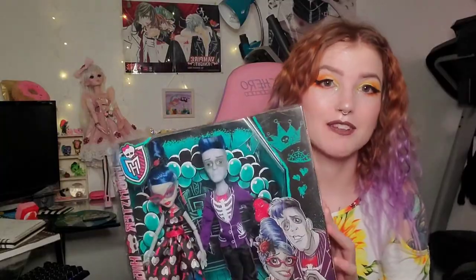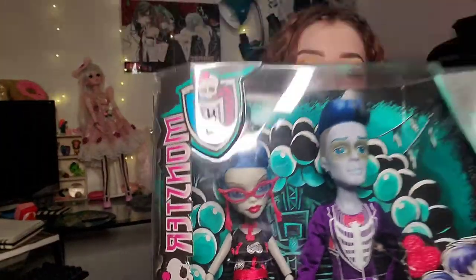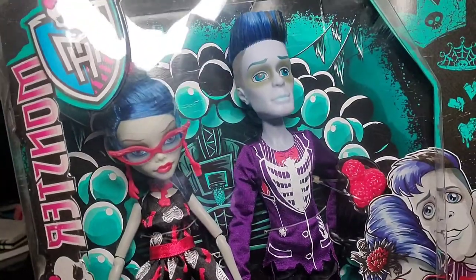The next one I have here is a couple set — it's Ghoulia and... Slow Mo. I don't know the names sometimes, forgive me. I love Ghoulia — she's one of my favorites. I wish that in the show they did her a little more justice. I hate that she sounds like a zombie, so I'm glad they fixed that in the new series, except they got rid of Ghoulia — she's like a head in a jar or something, pretty disappointing. I got this one at Target on sale for like $10, so I bought one for me and one for my mom. My mom now has a collection of Monster High dolls thanks to me.